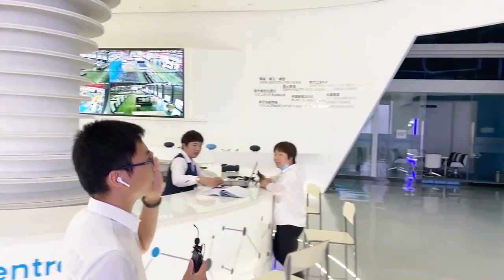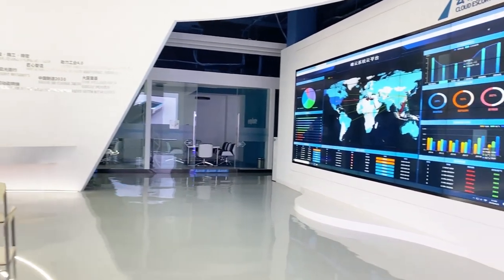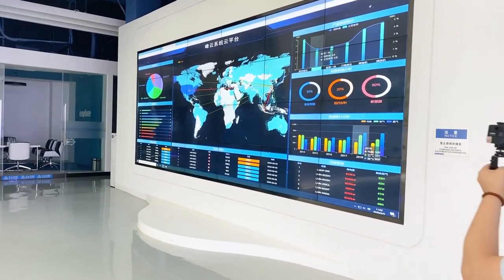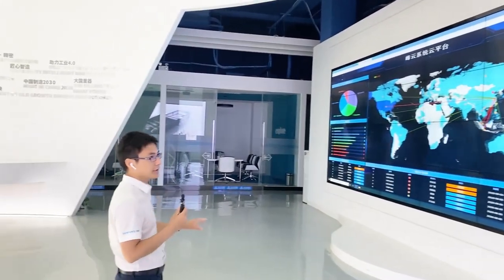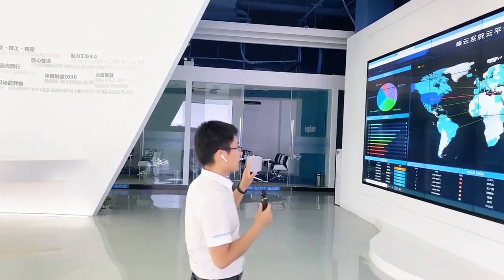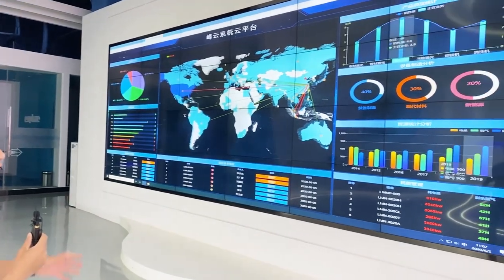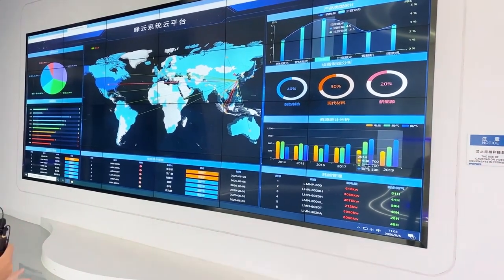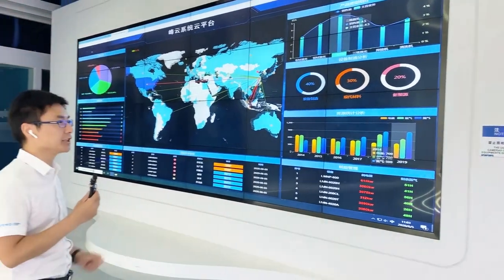This big screen is our phone cloud system platform. With this platform, we can monitor the machines that are working in customer factories worldwide, and we can quickly identify what the problem is and how to solve it in a short time.